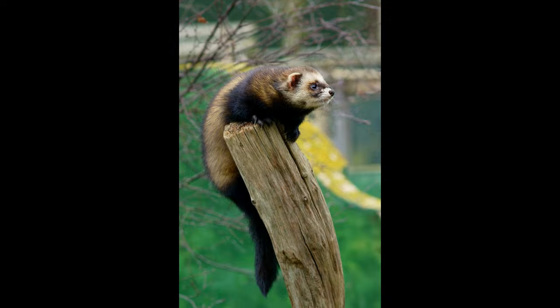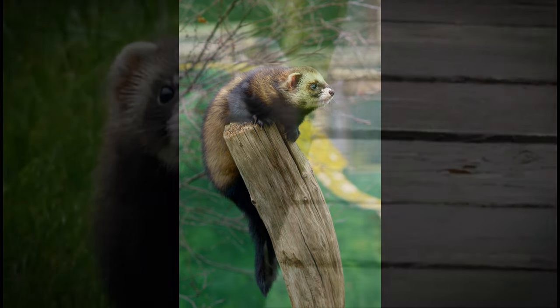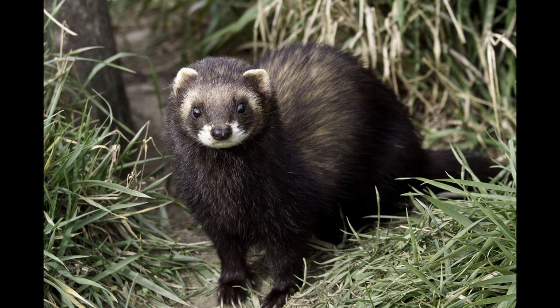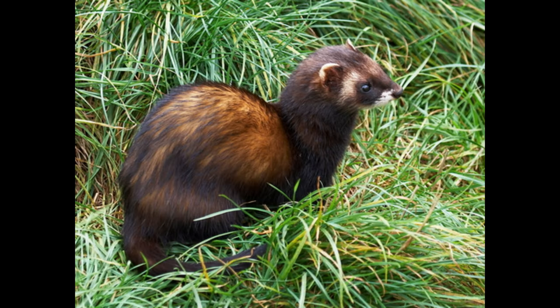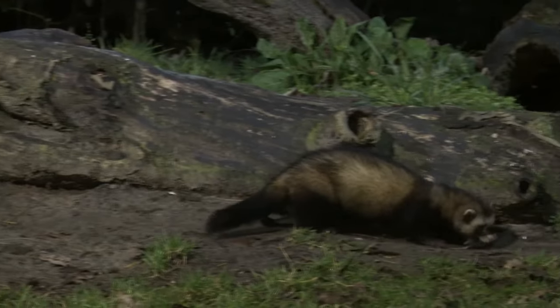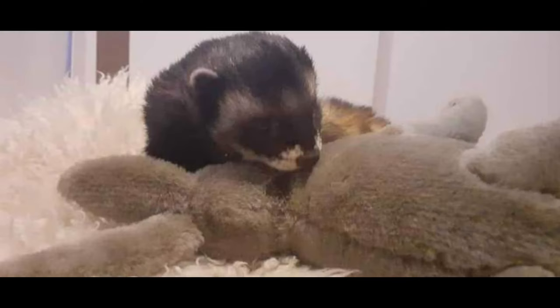Character-wise, the EU has various traits which are purposefully bred out of domestic ferrets to make them more amenable and pet friendly. These traits include being more vigilant, skittish and prone to aggression, and less tolerant of other ferrets due to its solitary nature in the wild. These traits make the EU a successful wild predator, but a less successful cuddly pet.